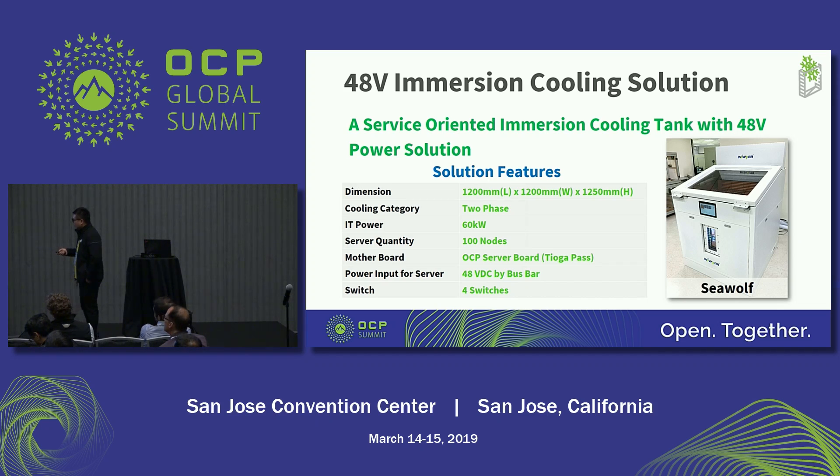Currently we use the OCP motherboard Tioga Pass — we put 100 Tioga Pass nodes in this tank. The power delivery system is 48 volts by power bus bar. The tank also can support four switch slots.